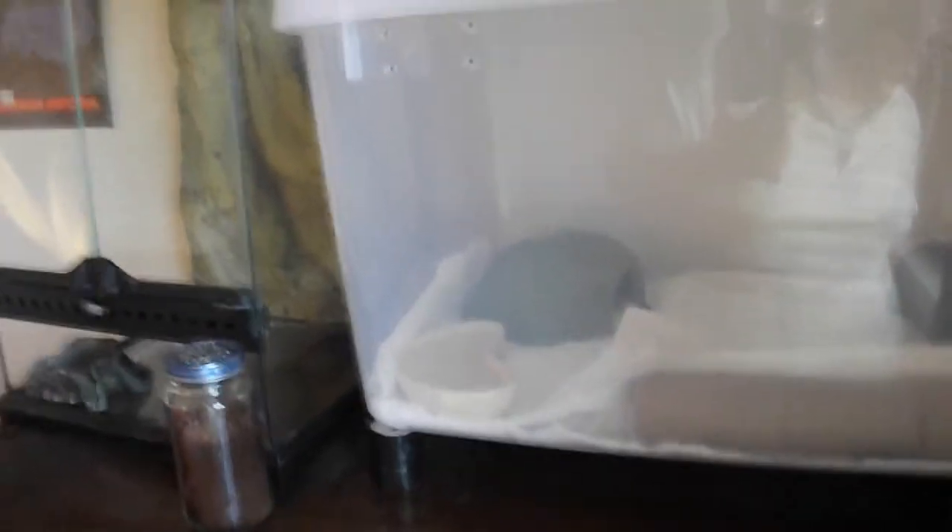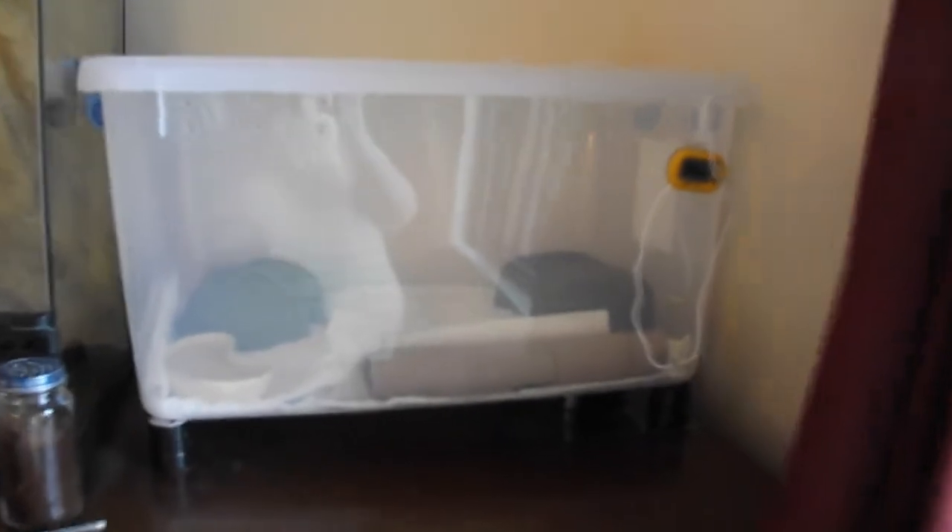Right here we have Ekans, my corn snake enclosure. Got the under-tank heater right there. I don't have a thermostat or rheostat on it. Instead, I have it rigged up with a piece of glass over top of the heater and then a post holding that up. It keeps the temperature at 89 Fahrenheit right now, so it keeps it nice and right. He's currently hiding, of course.